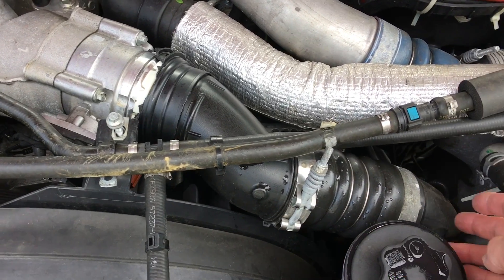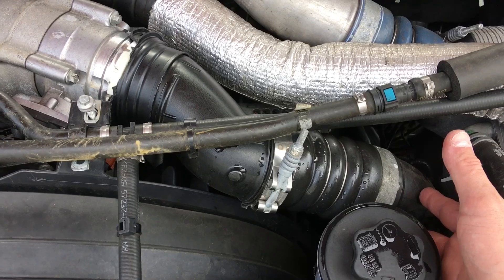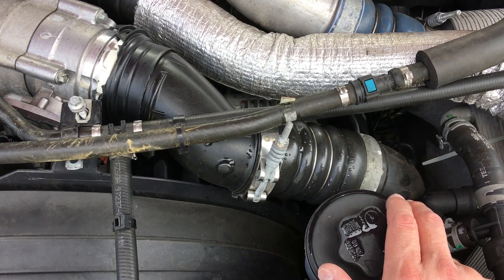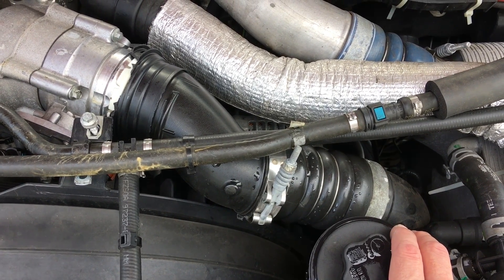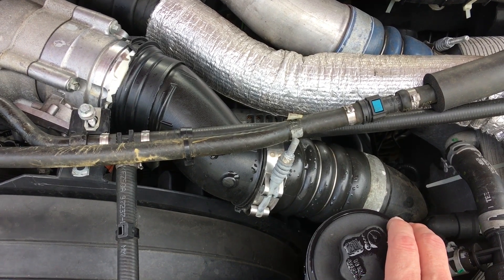It actually happens more commonly down here on the lower plastic piece. It happens on totally stock motors after about 30 to 40,000 miles, and I just so happen to have 37,500 miles on this truck at four years old — it just couldn't take it anymore.